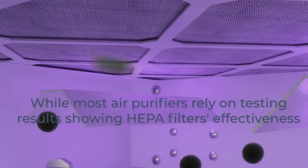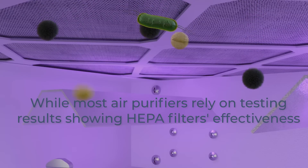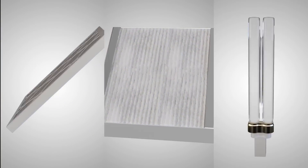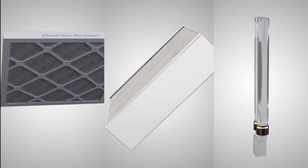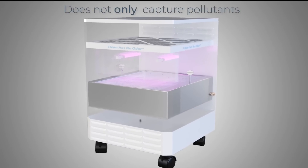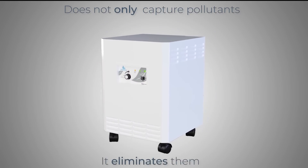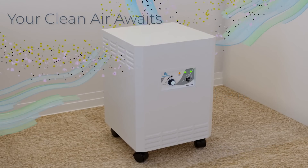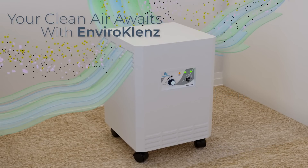While most air purifiers rely on testing results showing the HEPA filter's effectiveness, the EnviroCleanse Air System Plus combines patented EnviroCleanse technology with a medical-grade HEPA filter and UVC bulbs to provide maximum results. The EnviroCleanse Air System Plus does not only capture pollutants, it eliminates them. Control the air you breathe today. Your clean air awaits with EnviroCleanse.